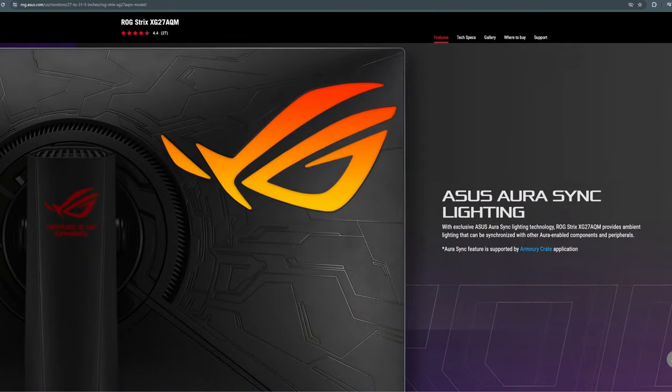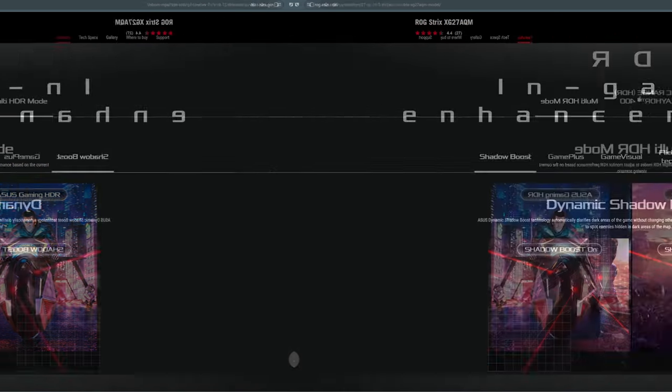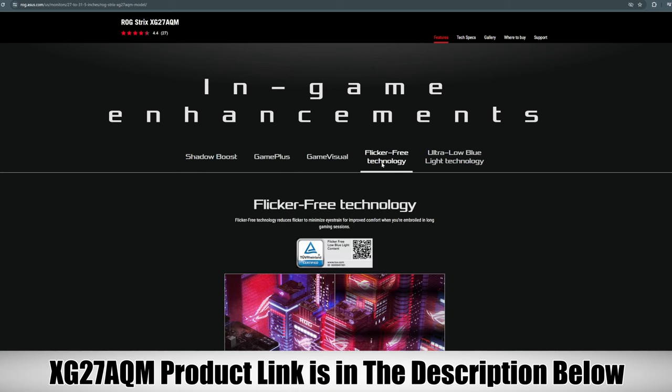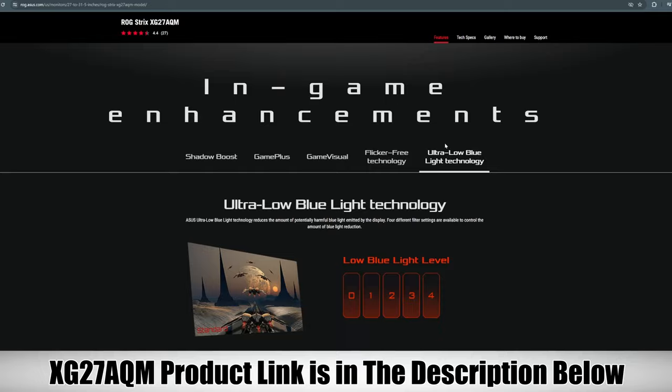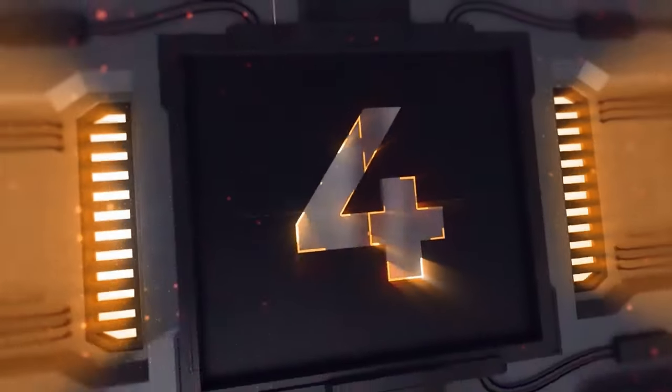If you love competitive games and want to game on a 1440p monitor with a 270Hz refresh rate, then the ASUS XG27AQM is the monitor for you. This monitor is currently priced at $668 on Amazon, and the product link will be in the description below.